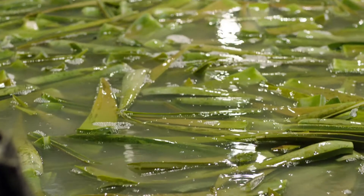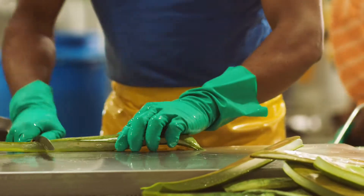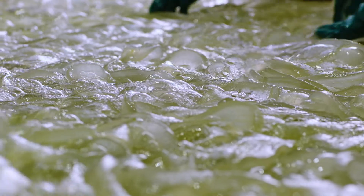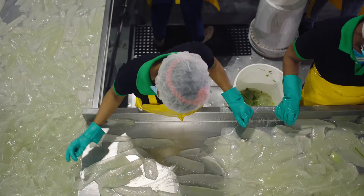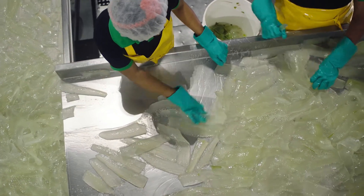After harvest, each aloe leaf is thoroughly cleaned and inspected before it is hand filleted to completely remove the rind while keeping the inner leaf aloe vera gel intact. A multi-step quality check assures that only the purest aloe is used in our products.